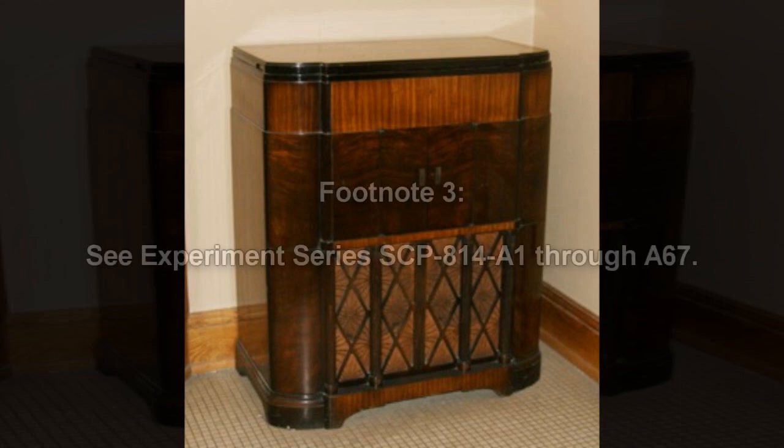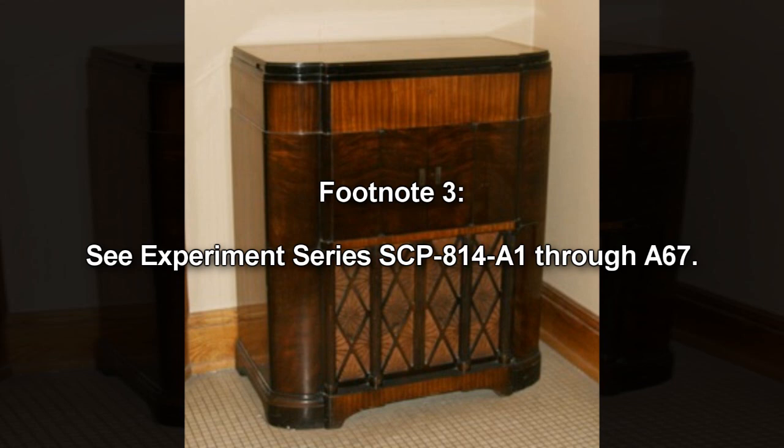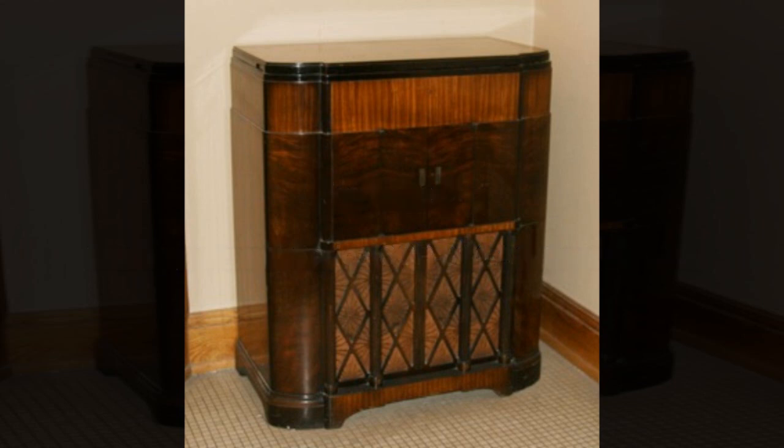After extensive experimentation, the following general theory of the object's operation has been proposed: Slot 1 effects X, defined as a spatial axis perpendicular to the front and back of SCP-814-1. Slot 2 effects Y, defined as a spatial axis perpendicular to the sides of SCP-814-1. Slot 3 effects Z, defined as a spatial axis perpendicular to the top and bottom of SCP-814-1. Slot 4 effects T, defined as time. The playback of any tone or tones that are not a precise multiple or factor of 440 Hz results in space or time distortions. The extent and severity of these distortions depends on the amplitude of the cylinder grooves, the setting of SCP-814-1's volume lever, and the degree to which the pitch or pitches in the source are not precisely in tune with an idealized 440 Hz reference.